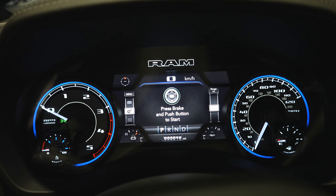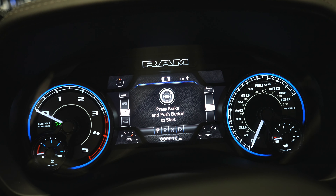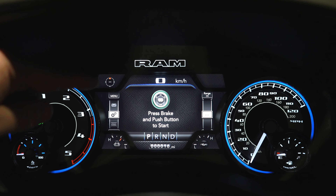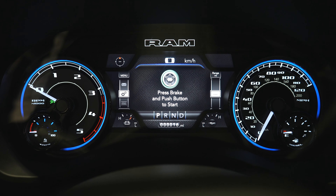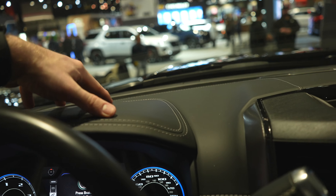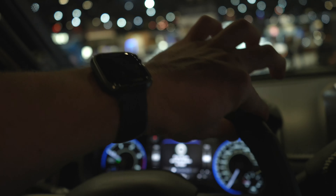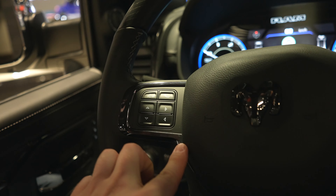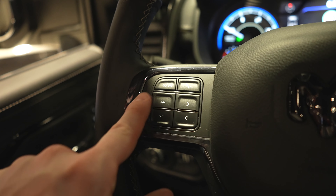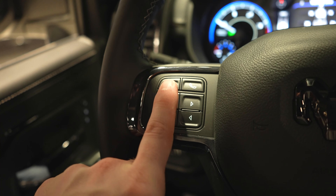Up top is the exclusive Limited-trim gauge cluster with blue accent LED lighting — tachometer on the left, speedometer on the right, beautiful LCD display in the middle. All four corners can be programmed to monitor different parameters. About 95% of the dashboard is that nice soft leather, the stitching is really nice as well. Real wood grain on the steering wheel, black chrome trim pieces, and the black RAM logo.